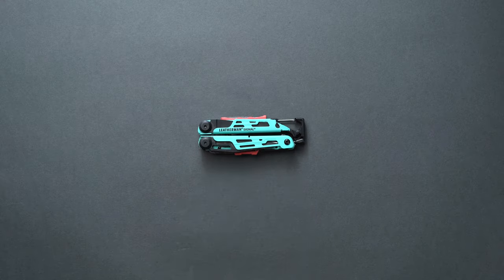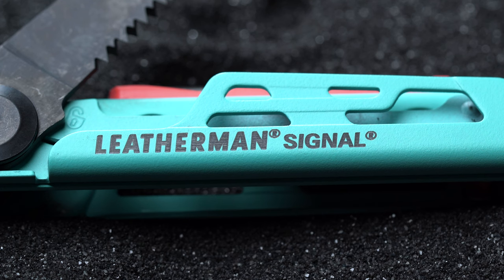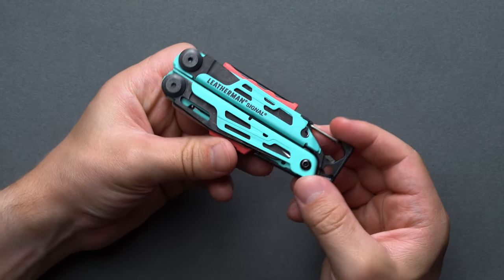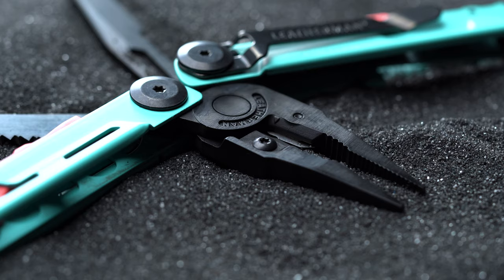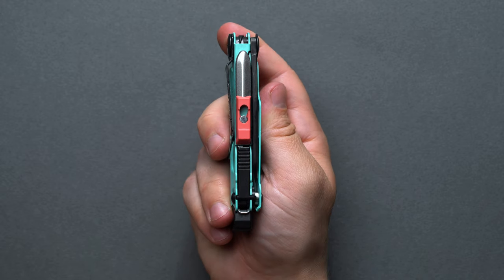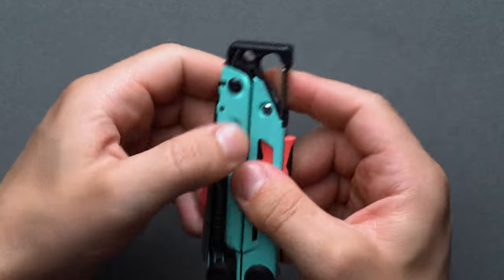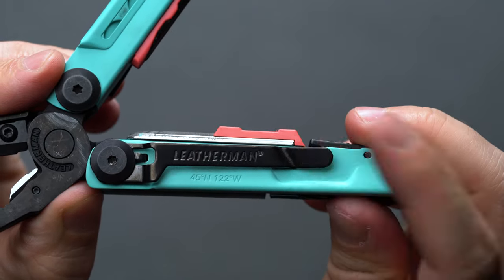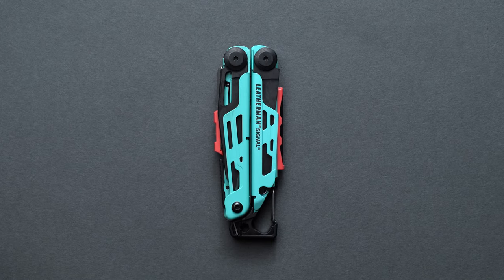The Leatherman Signal Multi-Tool is purpose-made for outdoor application. A fire starter, hammer, one-handed combo blade, and emergency whistle are just a few of the 19 total features this powerhouse builds in. Instead of carrying a pack full of individual supplies, why not pick up a practical all-in-one tool made by the folks many consider do it best? Dimensionally, you're talking 4.5 inches long when fully closed, with a 1.5 inch width and 0.63 inch thickness — and it only weighs about 7.5 ounces to minimize your pack's heft.